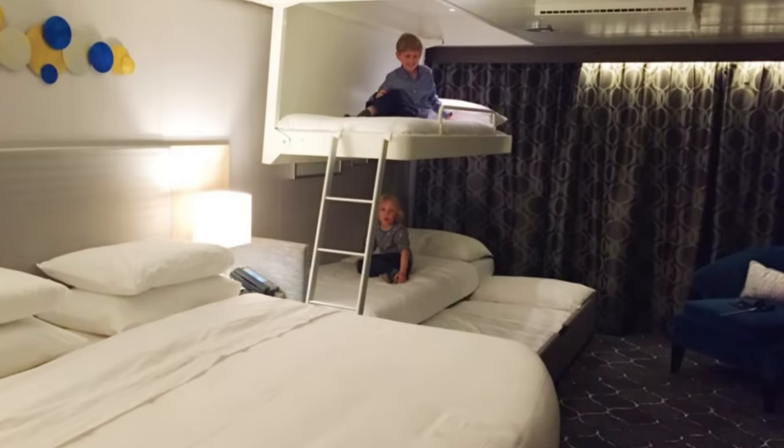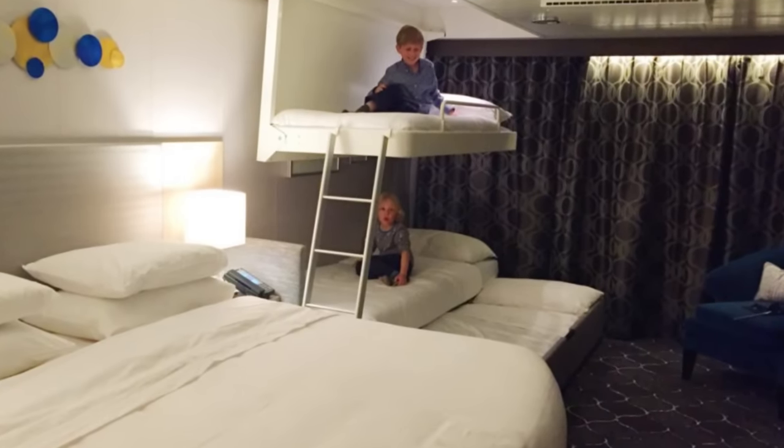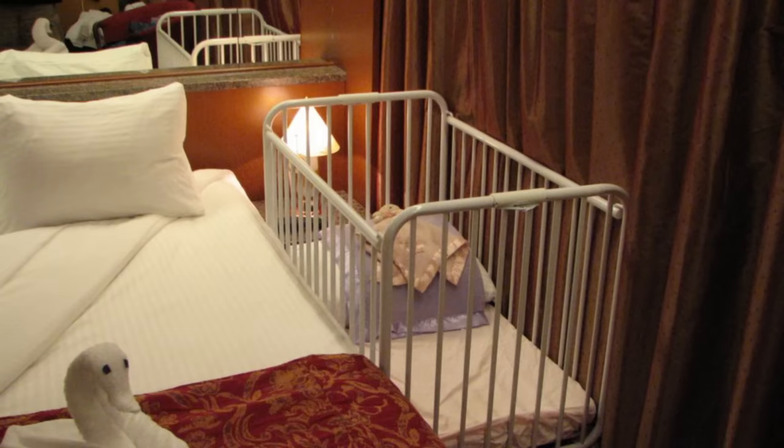Your cabin steward will prepare the beds in the evening and will usually ask if you want the additional beds left out or put back to normal during the day — that's kind of a personal preference. If you have young kids who want to nap, you may want the beds left out. If you have a fifth guest and the cabin has a sofa, there may be two Pullman beds or a trundle bed that pulls out from underneath one of the other beds on the floor. Cribs or pack-and-plays can also be requested for babies and toddlers, and you are also welcome to bring your own pack-and-play.